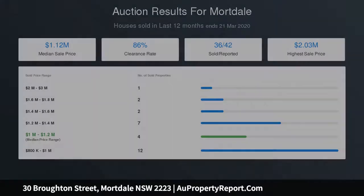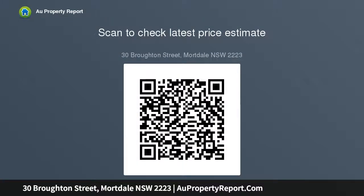Quality features include reverse cycle ducted air conditioning, superb high-rise settings surrounded by native gardens and sunny rear yard. Land size approximately 555 sqm.